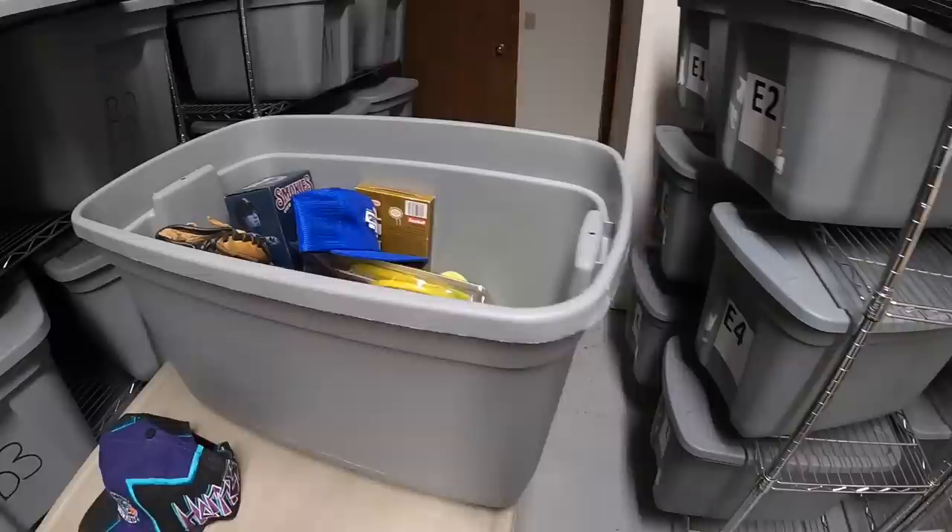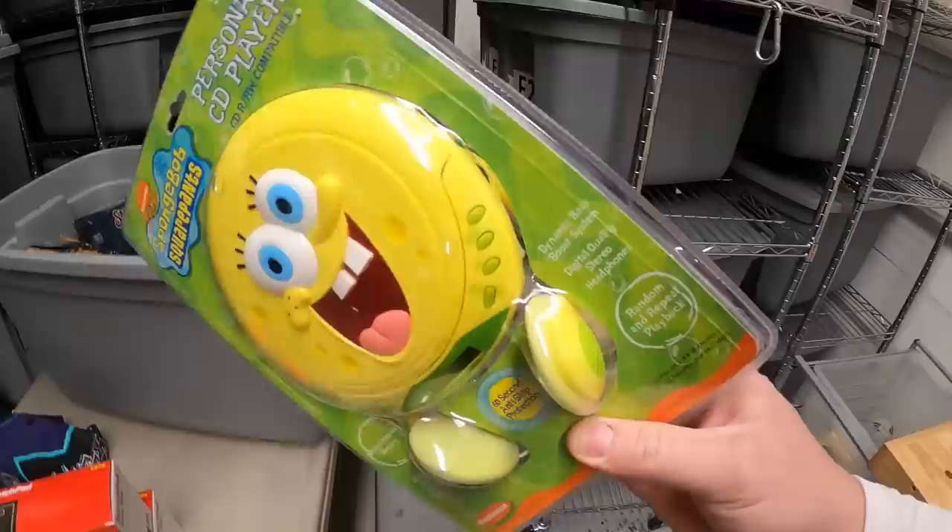Also sold this SpongeBob SquarePants CD player with headphones. Also got that from Kevin, the Tennessee Picker. That sold for $24.99 plus shipping.